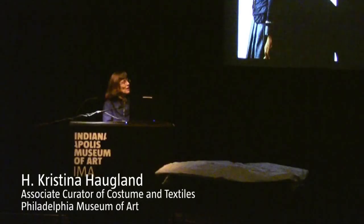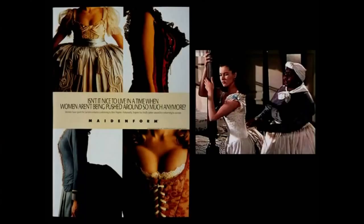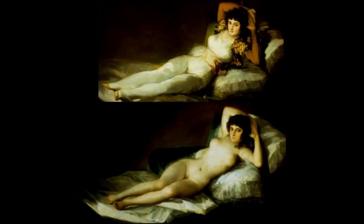Tonight I'm going to be addressing my favorite topic, which is the history of underwear. Everyone has a lot of conceptions about what people used to wear. This is one of my favorite ads, a Maidenform ad from the early 90s that says, 'Isn't it nice to live at a time when women aren't being pushed around so much anymore?' We all have that image of Scarlett O'Hara in the 1939 film Gone with the Wind, holding onto the bedpost as she's laced into her corset by Mammy. What I want to do today is look at both the fashions themselves and the under-fashions, and see how the changing ideal of the female body has really affected what we think of as beautiful, as natural, as normal.